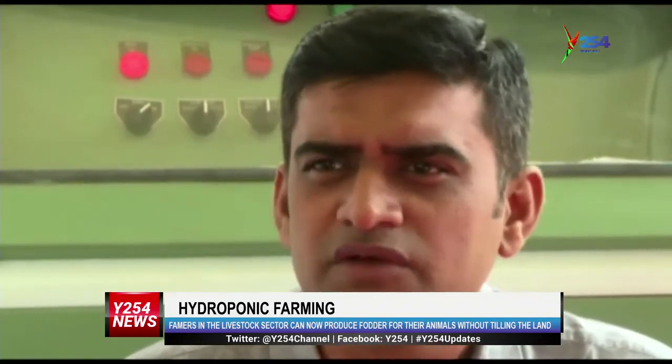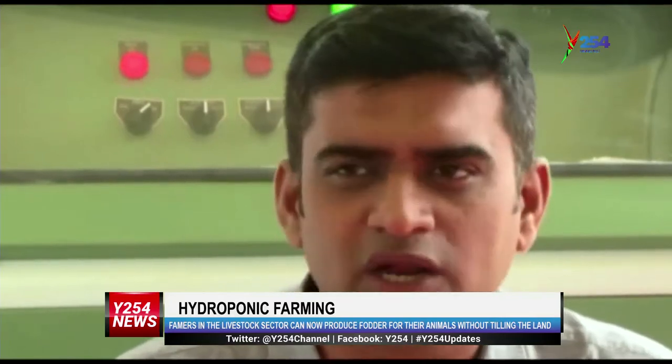At the time of installation, we generally train them on what to do and what not to do. Every part is locally made, so even any farmer can maintain that unit. Maintenance, we cannot say zero, but it's very low.